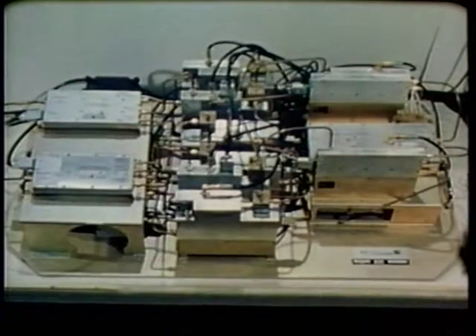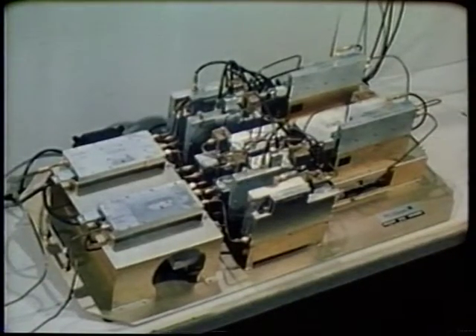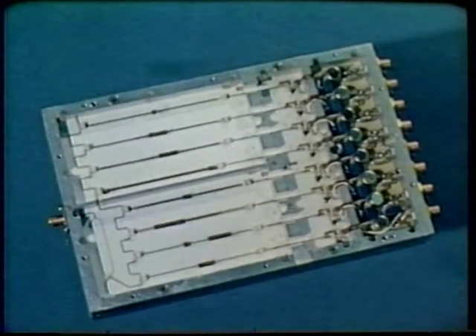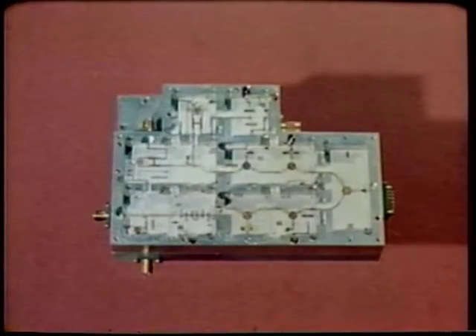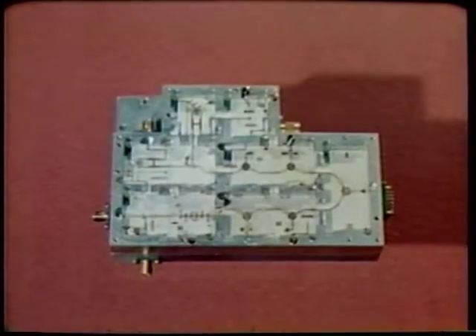A laboratory model was assembled to validate the advanced concepts and to verify its performance. The production model of this receiver could occupy one-tenth of a cubic foot. Microwave integrated circuit technology is a very promising avenue toward the goal of size and weight reduction, and a significant increase in accuracy and flexibility.